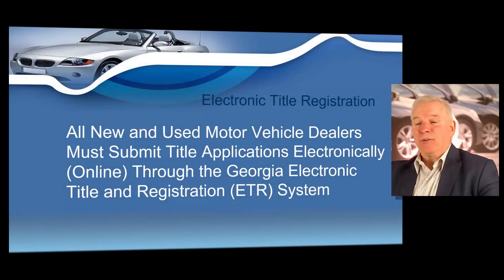So this is where we're at in the transaction, or this is where we're at in the deal. We've sold the vehicle, we've completed the title information, we've completed the bill of sale and the title application form MV-6.